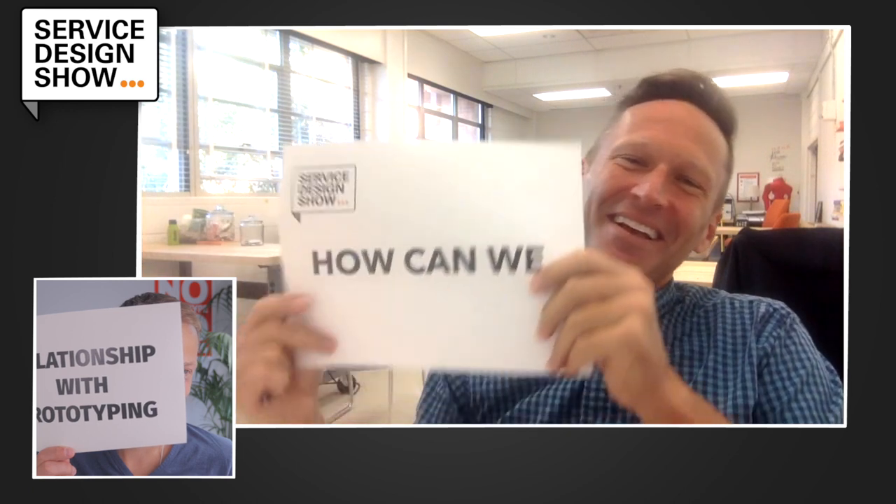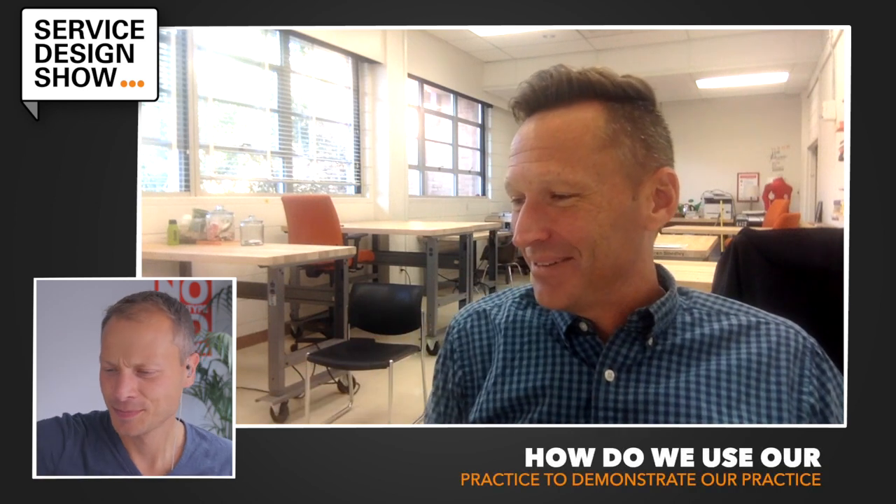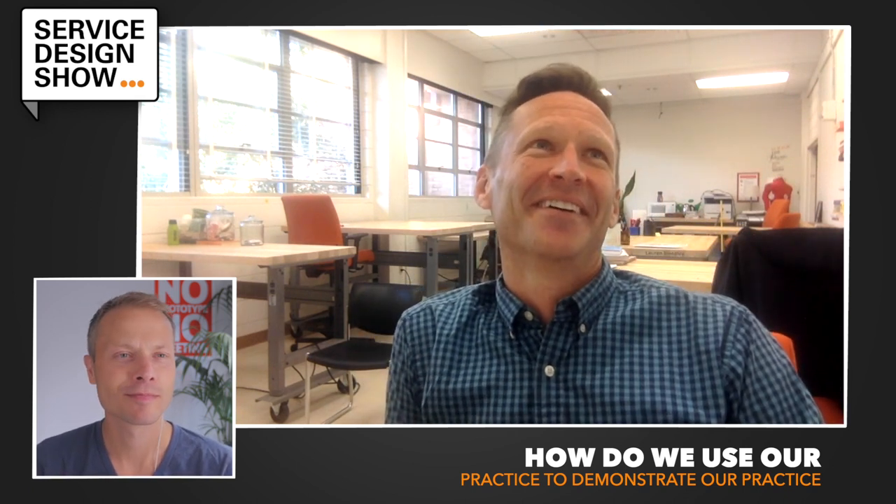I'll go with this one: how can we as designers and educators actually live up to the expectations that we supposedly teach — which is to say, how do we use our practice to demonstrate our practice?